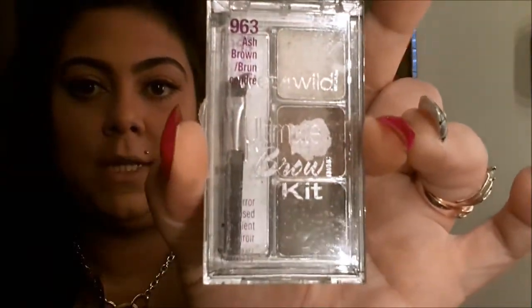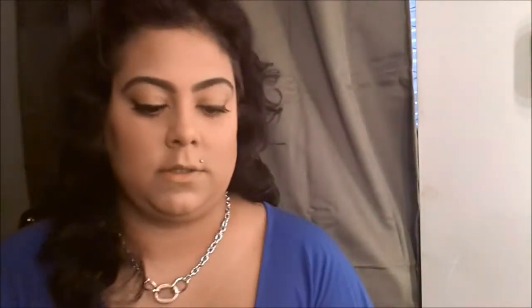For eyebrows, I always try to darken my arch a little. I'm using the Wet n Wild Ultimate Brow Kit in the color Ash Brown — this is also $2.99 at any drugstore. Mine's already finished but I already got two more backups.